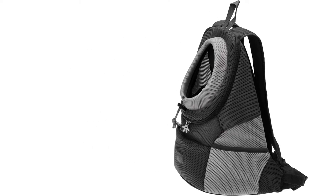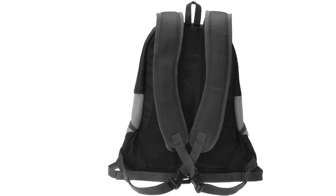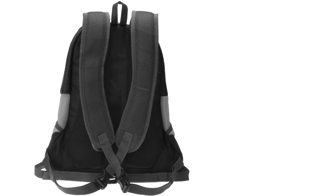The only notable drawback here concerns a lack of robustness underneath this carrier. We would advise against setting it down too often.